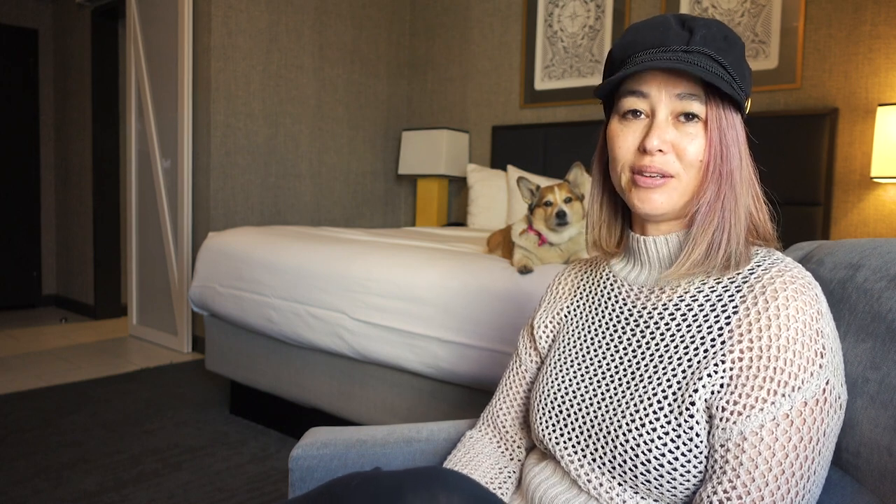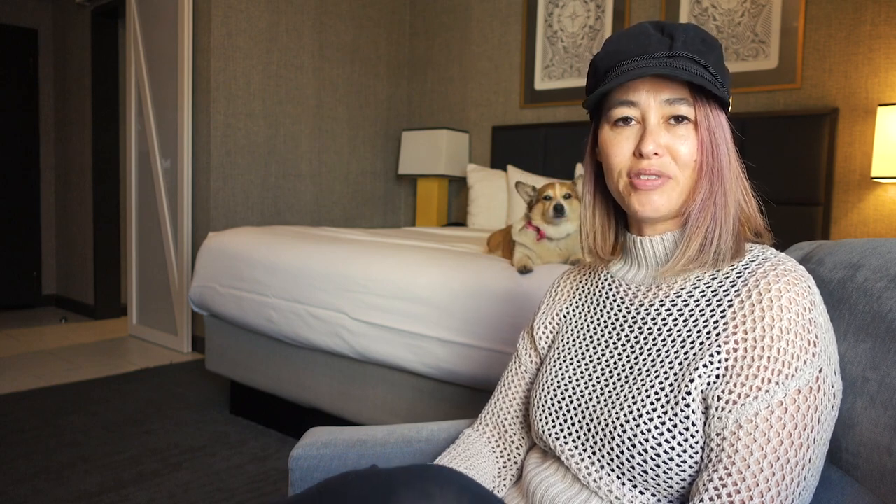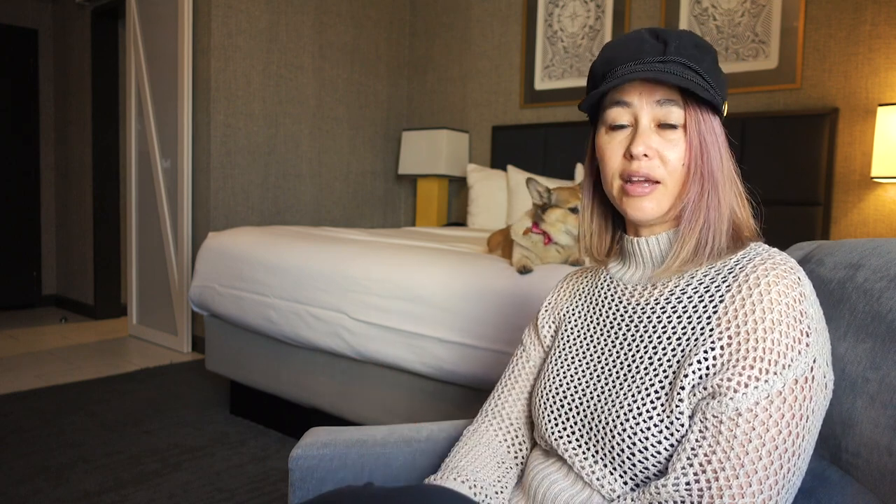The pet fee here is fifty dollars. I believe it used to be a hundred dollars — when I was checking in I told the receptionist I had my dog with me and he initially said a hundred dollars. I said I thought it was fifty, and he corrected himself. So yeah, it used to be a hundred, and I also believe it used to not be dog-friendly at all, so now it is and I'm so thankful for that.